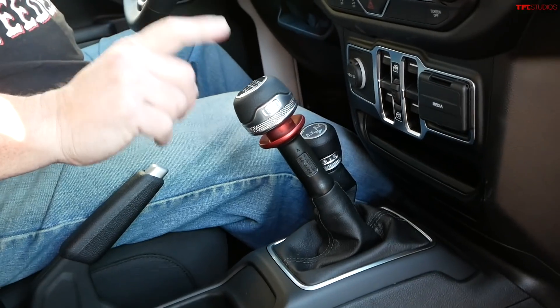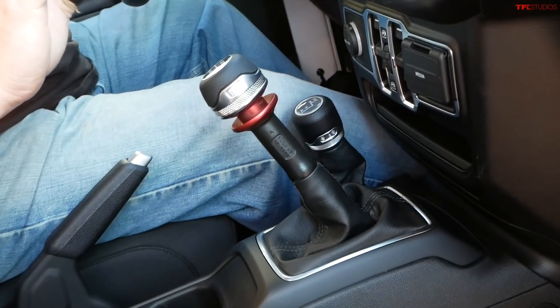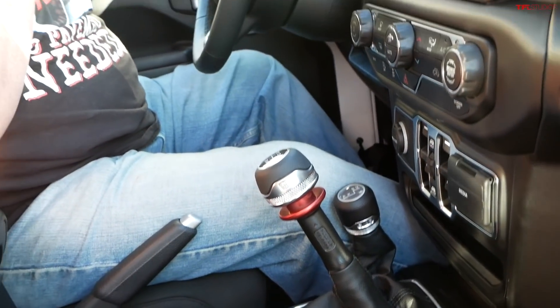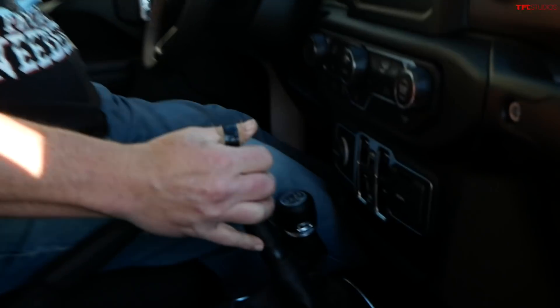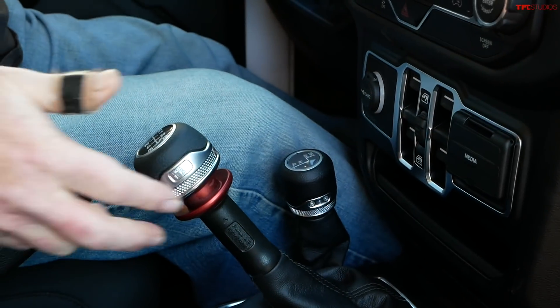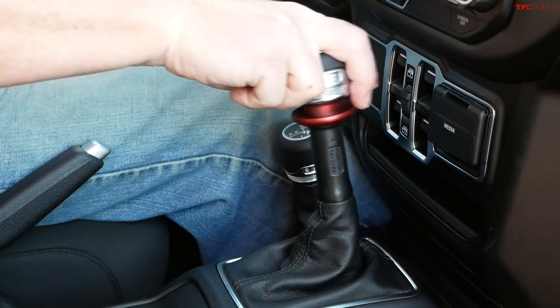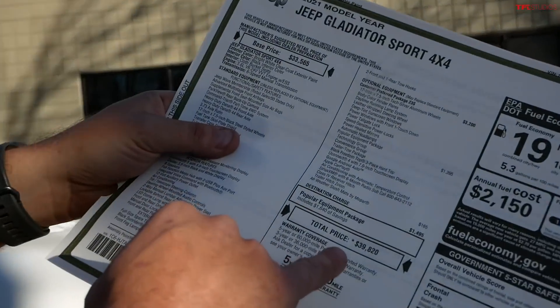This is an Aisin 6-speed manual transmission. There are some magazines out there that don't like this transmission paired to the V6, but I completely disagree with them. The throws are actually nice and crisp. I like it a little bit better than Toyota's. And yes, this truck is affordable.